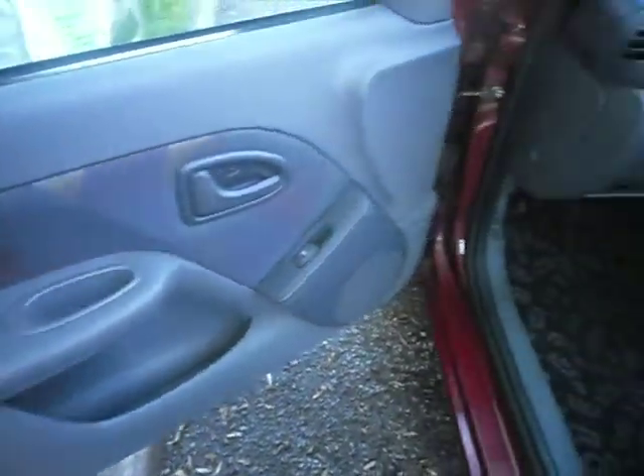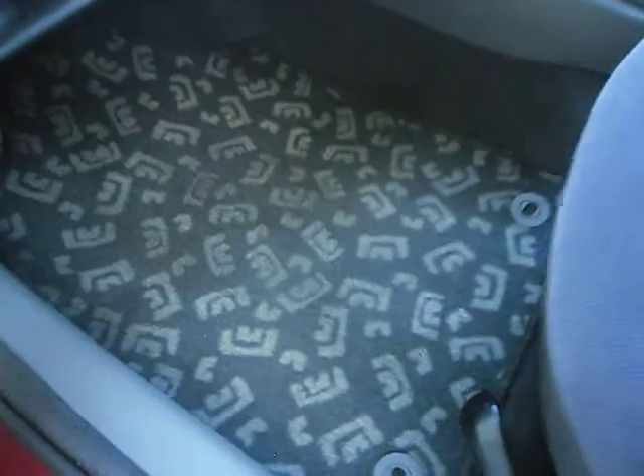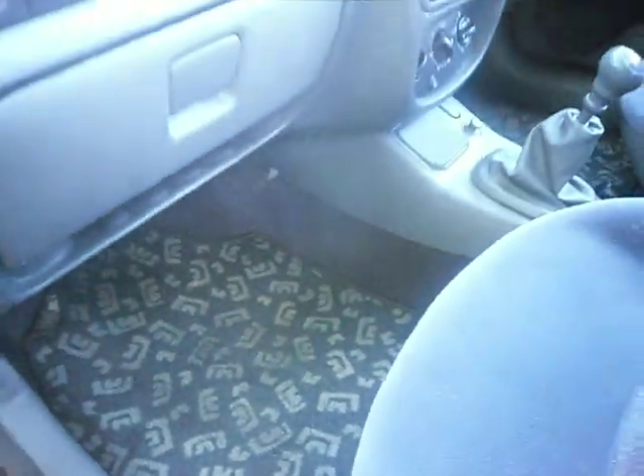The interior is absolutely spotless, right through to the back — absolutely spotless again.